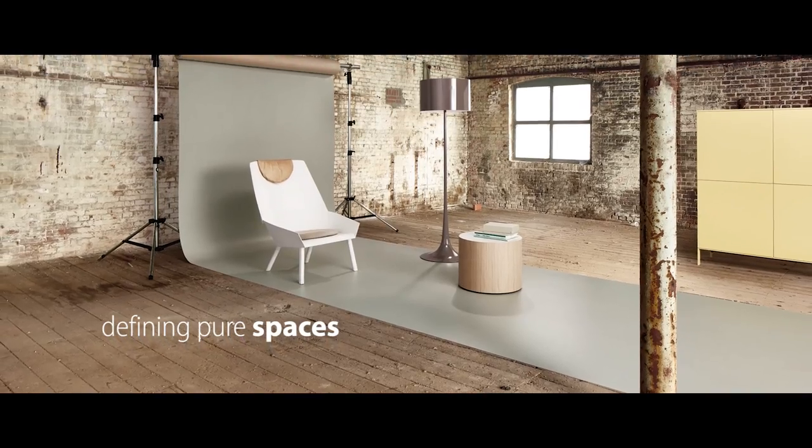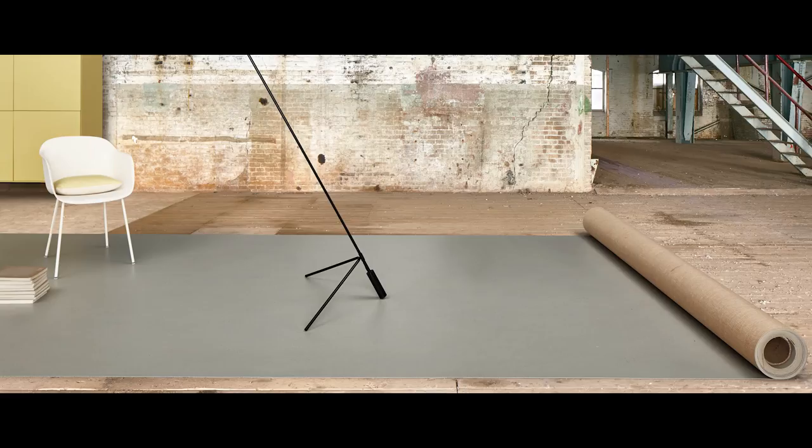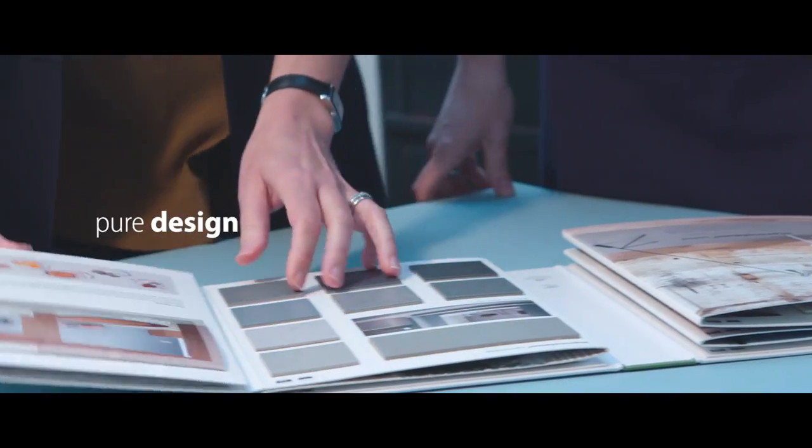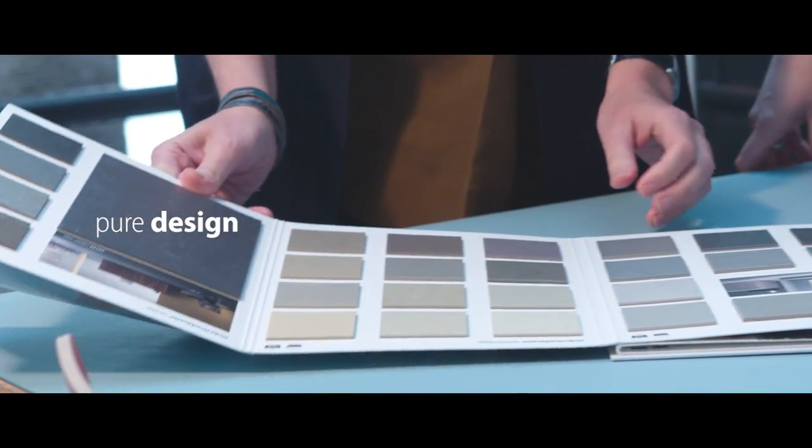With defining pure spaces in mind, we developed this Marmoleum solid collection, which shows Marmoleum as a pure material for pure design possibilities with a pure experience of emotions.